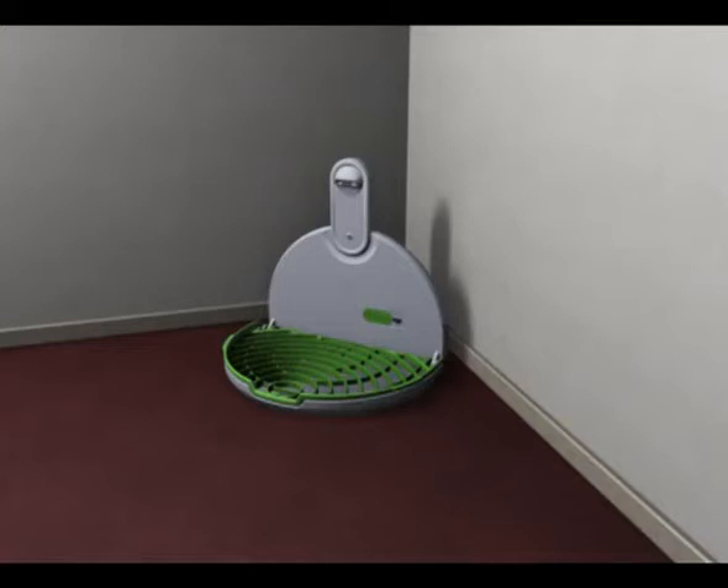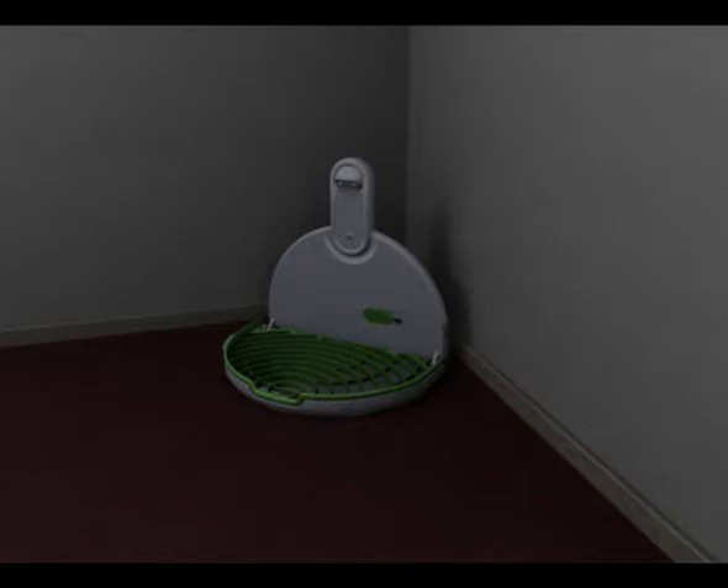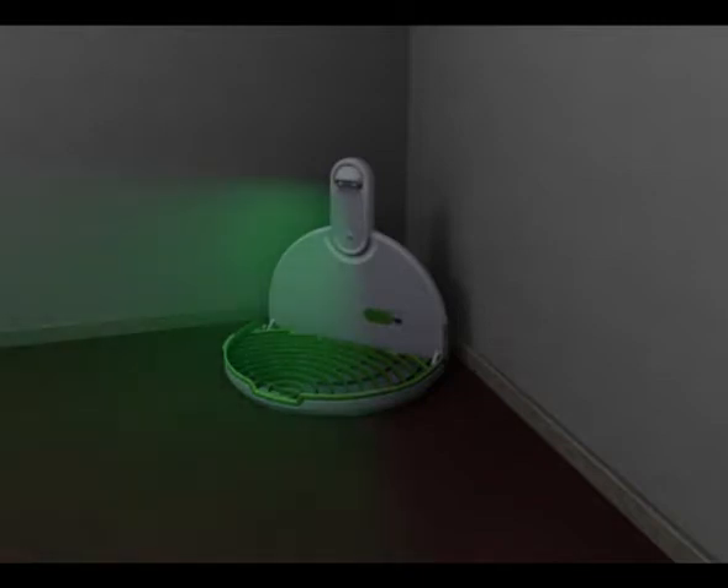My Flea Trap is a well-designed, effective trap to clear your home of fleas. When set to work in auto mode, the device turns on when the room is dark.